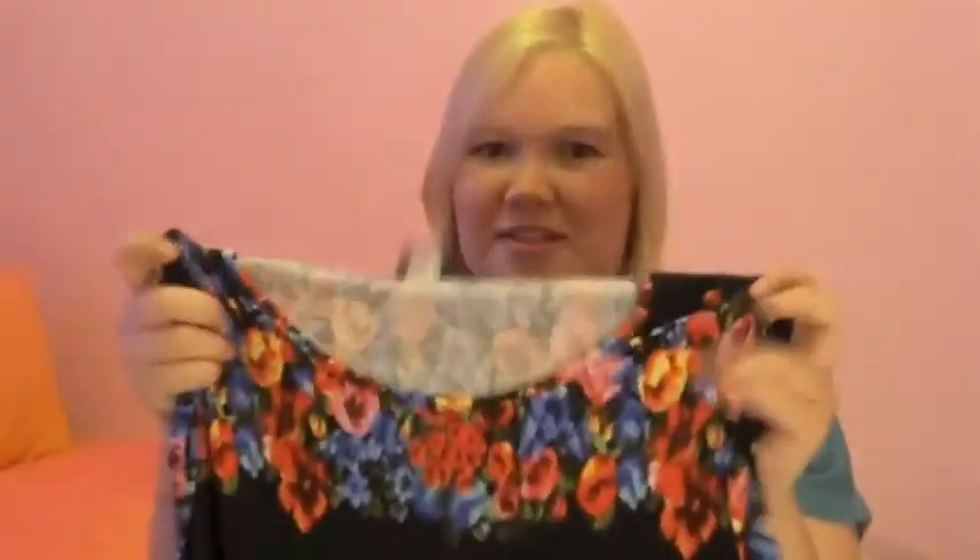It is so pretty. It's like a stretchy material — it's gorgeous. I think it was £25 from ASOS Curve. It's a bit dog-furry right now — hazard of living in this house.